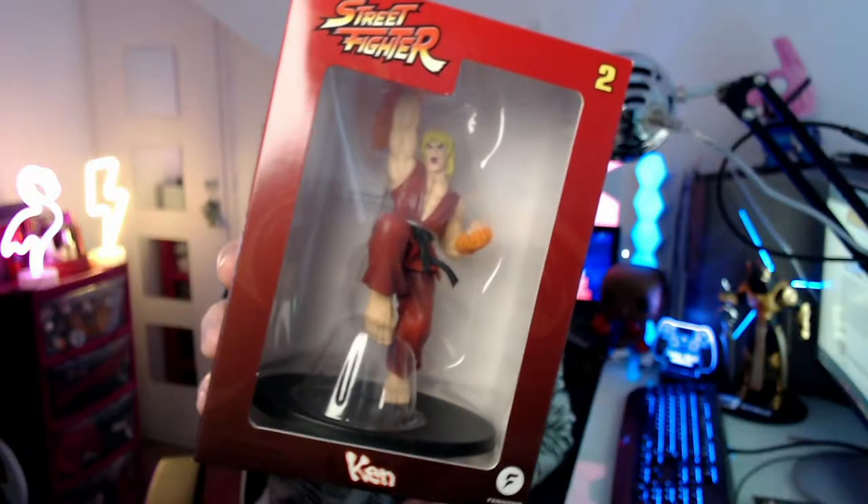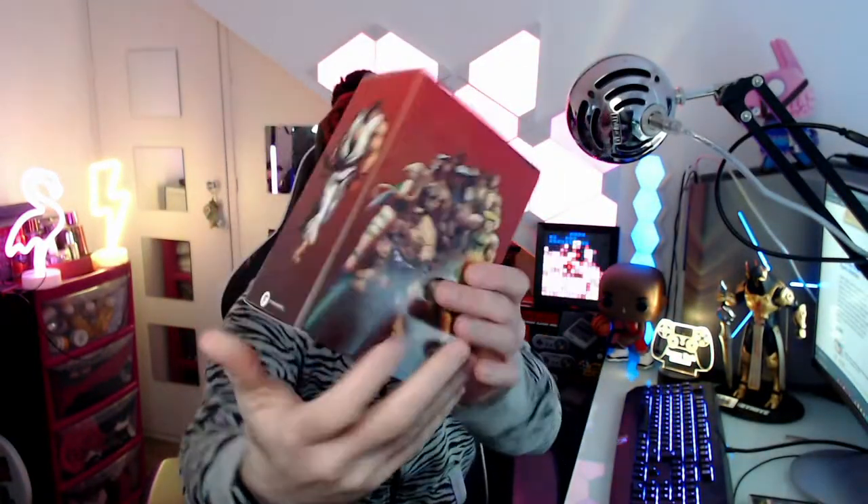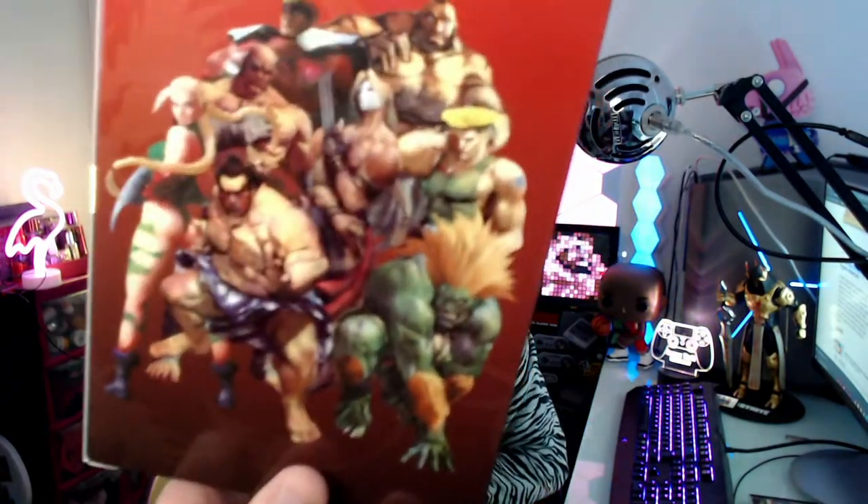And then last but not least - and I'm lying because it's not last, there's another magazine I've just realised. So we've got Ken. Check it out. He's doing his uppercut there on the side. And there's Ryu walking up to battle him. And there's the whole squad in the background. Check Guile and Cammy there as well. E. Honda. I love it. This is so, so cool.